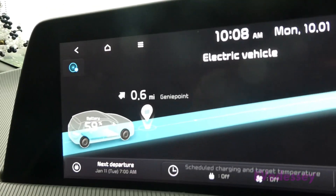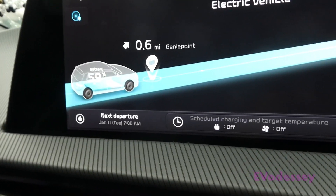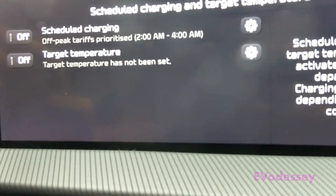Last night's scheduled charging between 2 and 4 a.m. to 60 percent was a success. I hope everybody finds this useful. I've turned off scheduled charging now manually in the settings — if you want the schedule back on, just go back in there and re-enable it.